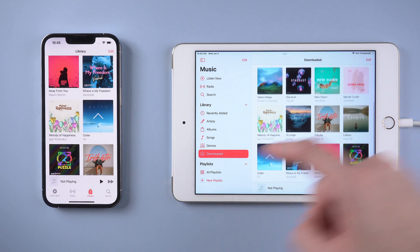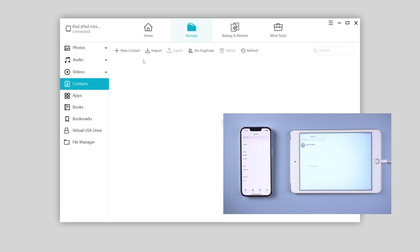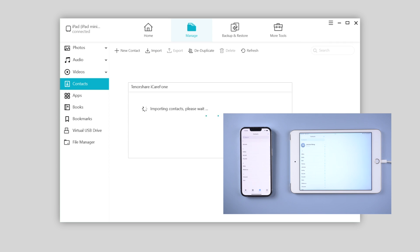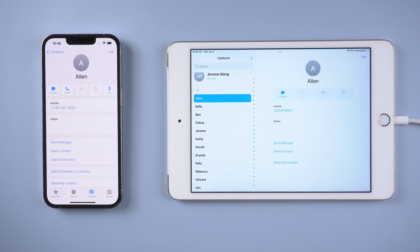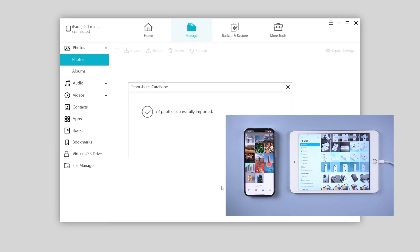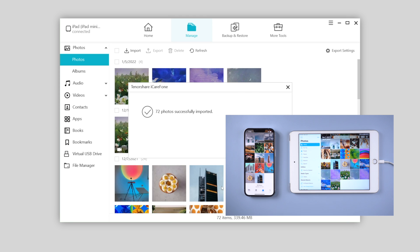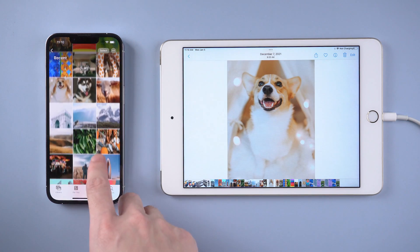With iCareFone, you can not only sync music between devices, but also contacts and photos — all easy with just a few clicks. This tool works perfectly for those who don't have enough iCloud storage but still want to keep things synced between their Apple devices. You can find the download link in the description below.